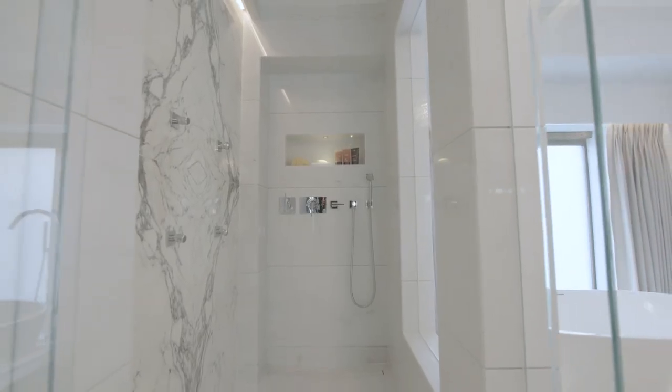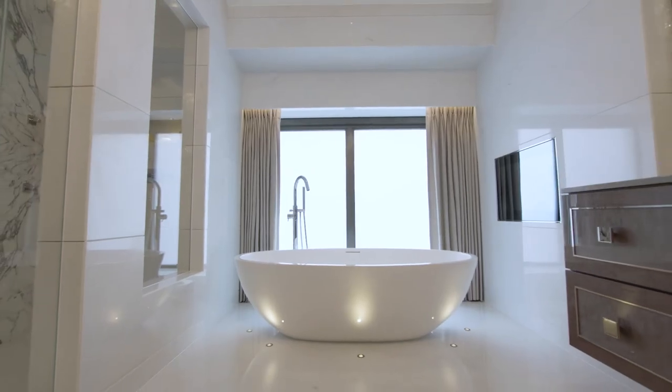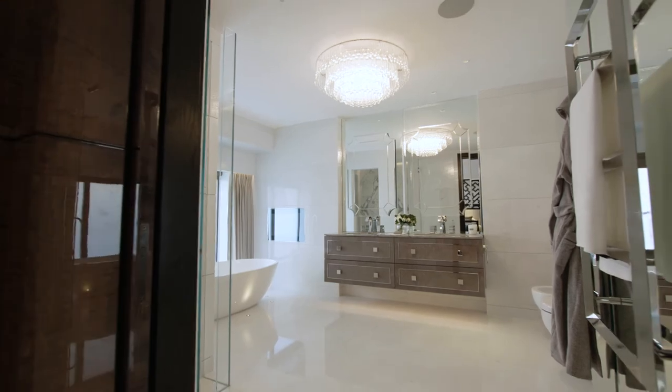In the master bathroom you've got a fabulous bookmatched arabescato marble wall in the shower, which I think is one of Oliver Burns's defining design features.